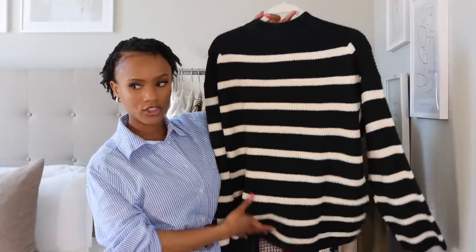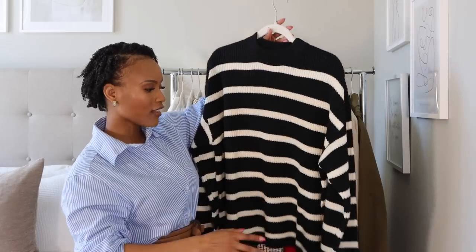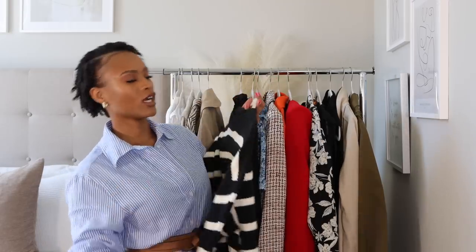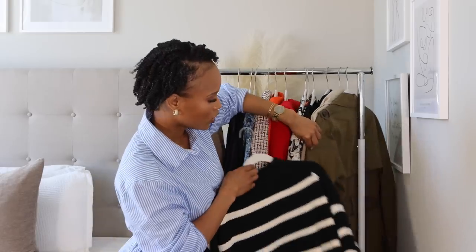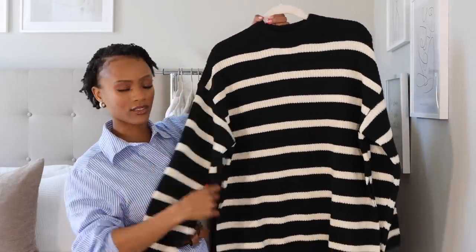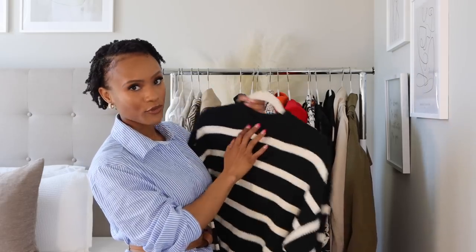Also from H&M, I got this striped knit — I haven't worn it yet as the weather changed, but I think it would pair nicely under a trench coat or layered over a white tee with a trench coat for a complete look. It's a good transitional piece from winter to spring, has slits on the side, and is a little oversized in extra small.